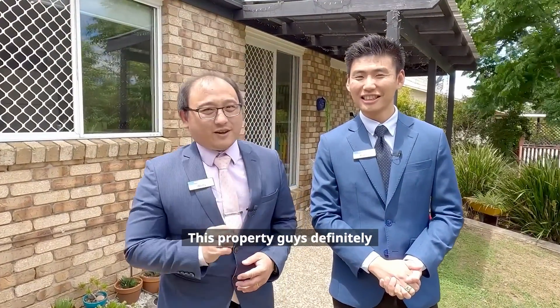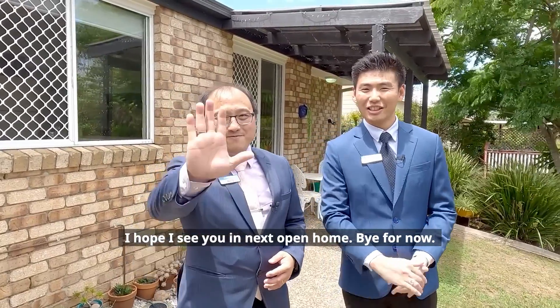This property is definitely one you don't want to miss out on. I hope to see you at the next open home. Bye for now!